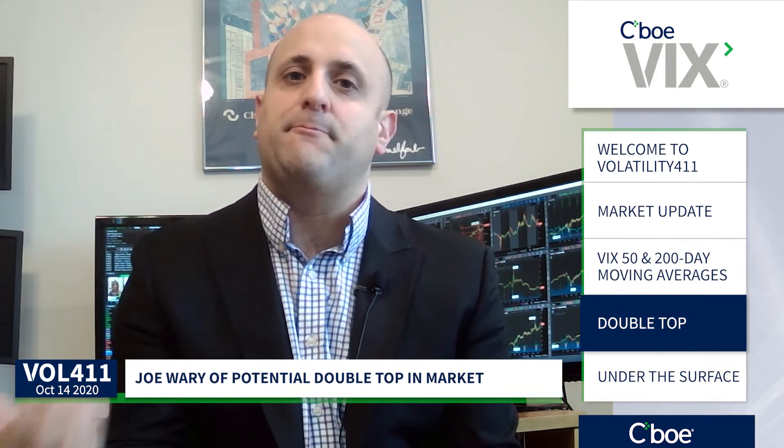However, if the VIX can get below 25.50, break below there and go lower as the market goes to make a new all-time high, I think that would be a much more stabilizing sign. I would be much more confident to the upside of the market if it were to do that. So a good indicator to watch the VIX there.